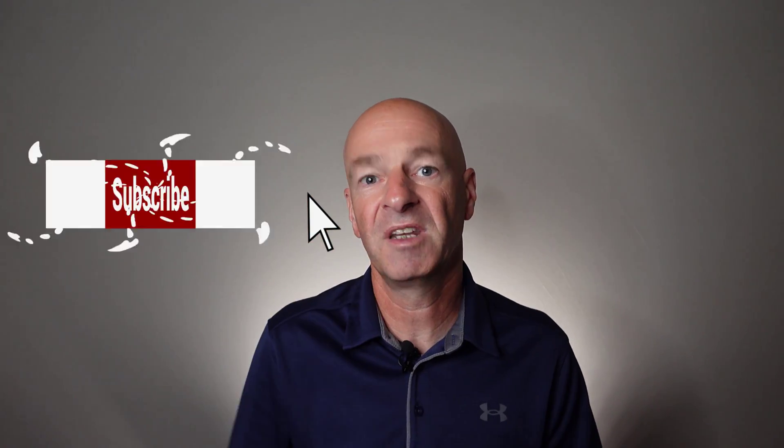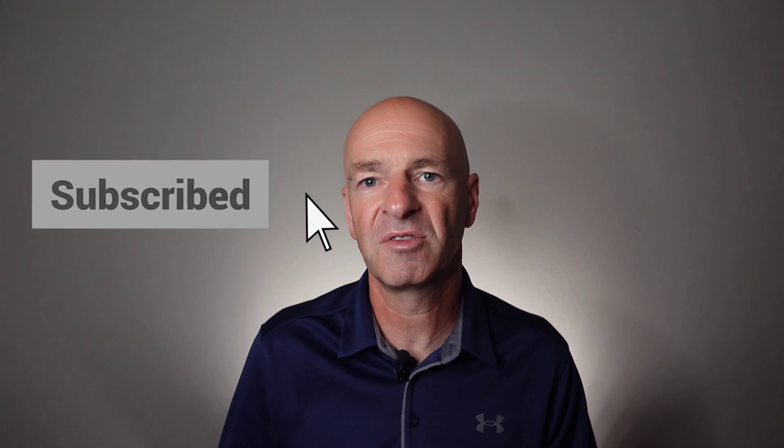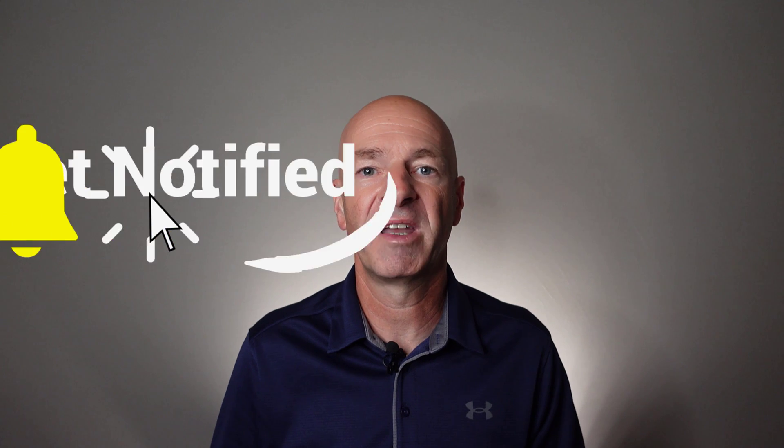This video is getting a bit long and there's so much more information, so I will create additional videos to cover that, including how to get into this field, how to find jobs, and how to map out a career strategy. I hope you liked this video — if you did, please give it a thumbs up, subscribe to the channel, and I hope to see you in the next video. Thank you for watching and have a great day.